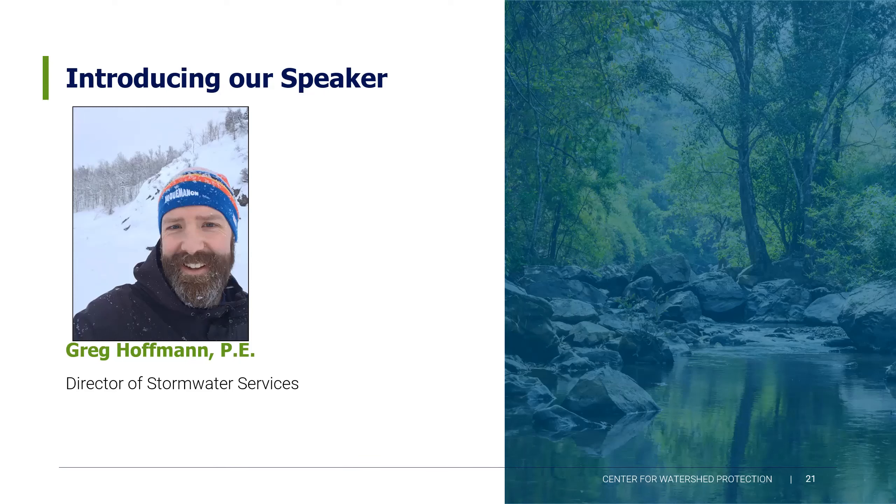Through his work at the Center, Greg has had the opportunity to design numerous stormwater retrofits and develop stormwater regulations and guidance manuals for several states and communities. Greg is a graduate of Michigan Tech University and would be happy to discuss all things stormwater with you. But as a native Wisconsinite, he'd be just as happy discussing his beloved Green Bay Packers. Sadly, that's going to have to wait till next year — so stormwater it is today.